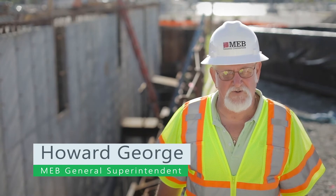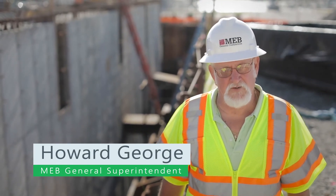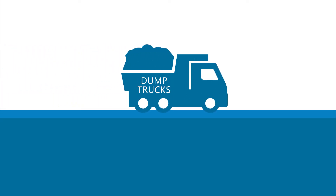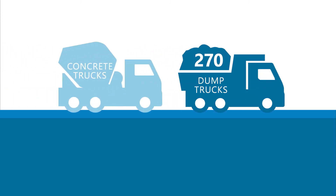My name is Howard George. I'm a General Superintendent for MEB General Contractors, and I'm the superintendent in charge of this project. It is a very large excavation. We removed 2,700 cubic yards of dirt, which is approximately 270 dump trucks. To date, we've placed 2,100 cubic yards of structural concrete, which figures out to be 210 concrete trucks.